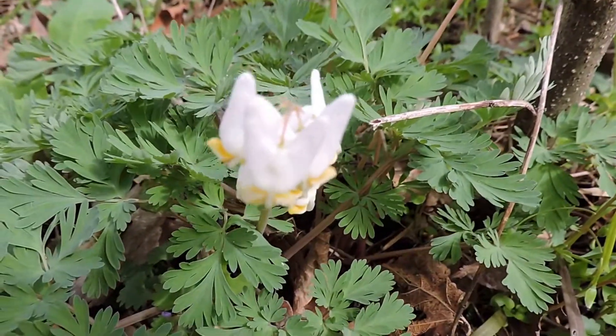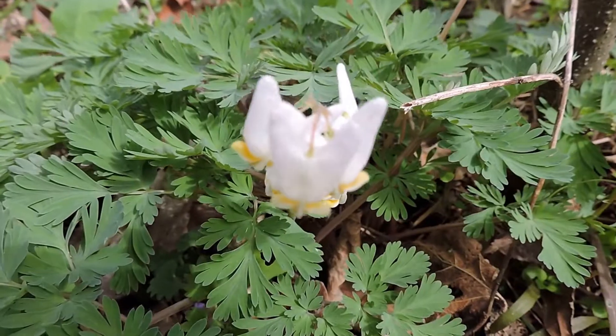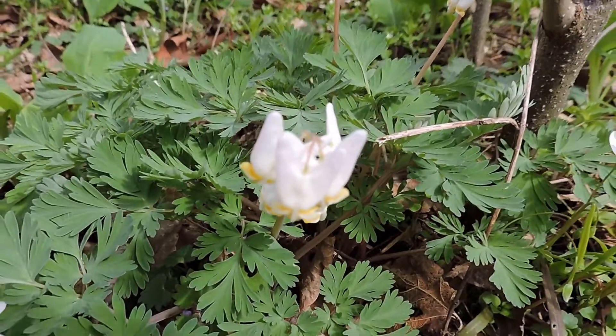These flowers are that shape because they're made for pollination by things like bumblebees, which are strong enough to pull apart the spurs and then get inside.